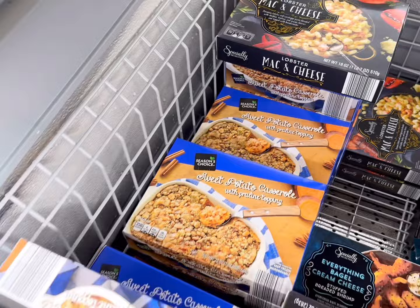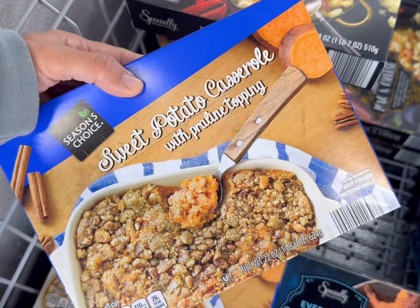Here's that famous sweet potato casserole everyone keeps talking about — it's $3.79. I hear it's really, really good but very, very sweet. $3.79 is a pretty good price to give it a try.